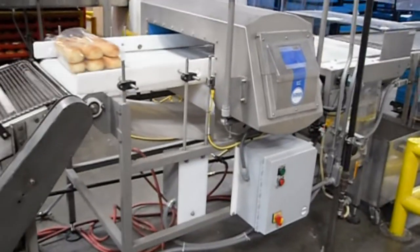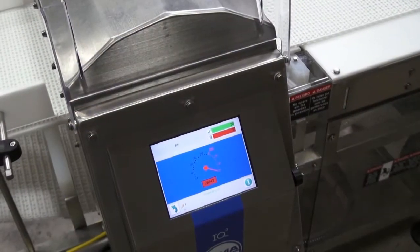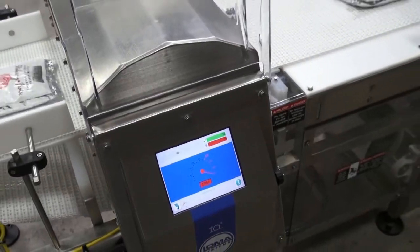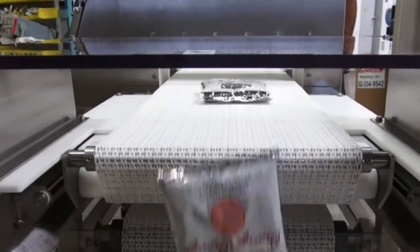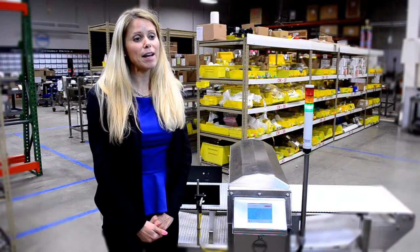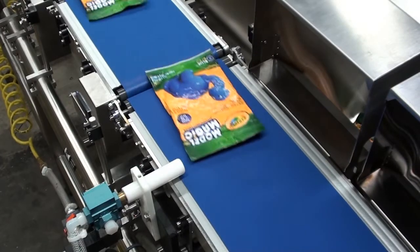A recent survey revealed that 57% of consumers avoid purchasing a recalled product due to safety considerations. The award-winning IQ3 Plus series of metal detectors from Loma Systems runs at 20% higher field strength, ensuring best-in-class detection performance to keep pace with regulatory demands and to protect your brand.